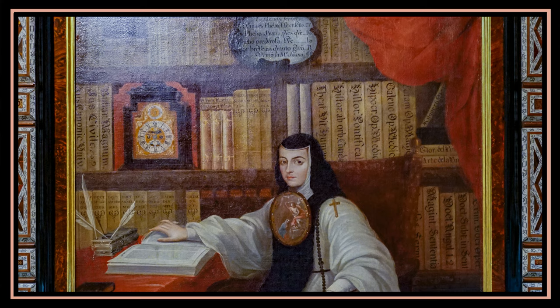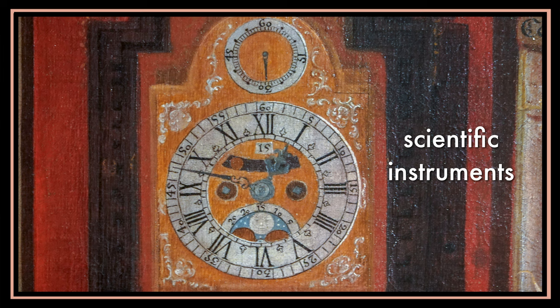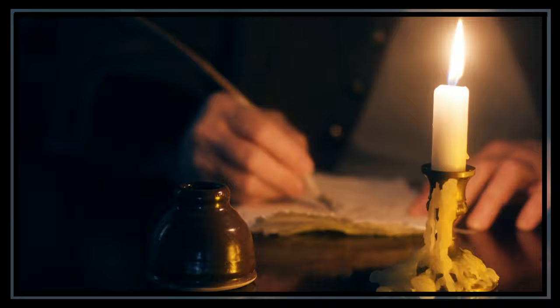Sor Juana's love for books and learning shines through in the painting too. Cabrera included a giant bookshelf filled with books in the background — it's like peeking into her library where knowledge and stories were waiting to be discovered. She owned more than 4,000 books. Can you imagine? Cabrera also included scientific tools on the shelves, reminding us of Sor Juana's passion for learning.